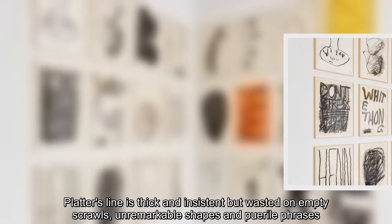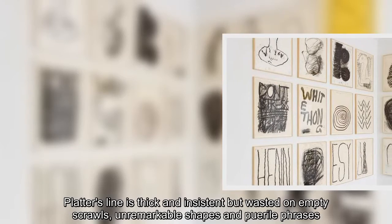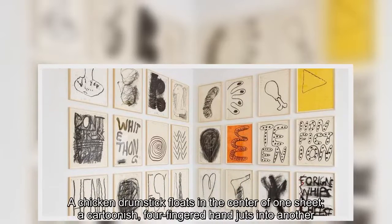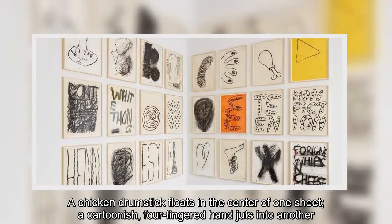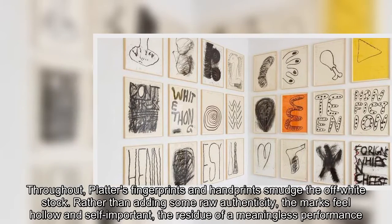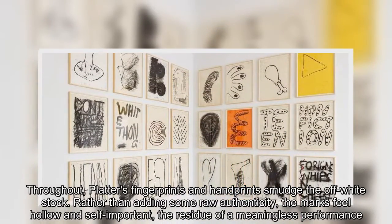Platter's line is thick and insistent but wasted on empty scrolls, unremarkable shapes and puerile phrases. A chicken drumstick floats in the center of one sheet, a cartoonish four-fingered hand juts into another. Throughout, Platter's fingerprints and handprints smudge the off-white stock. Rather than adding some raw authenticity, the marks feel hollow and self-important, the residue of a meaningless performance.